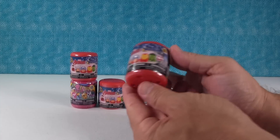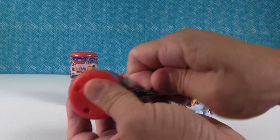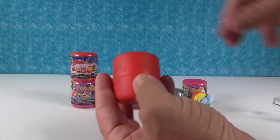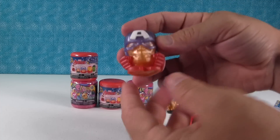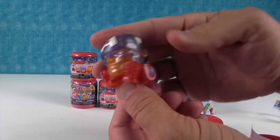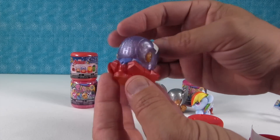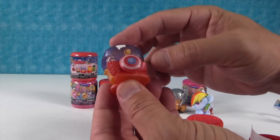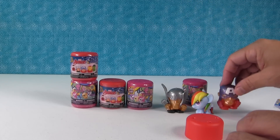I'll open up another Avengers. I'm going for Ultron and Falcon. Oh, I got Captain America — so close, almost the same! He's really cool. He has almost a pearlescent helmet. There's a little shield. I love his shield.